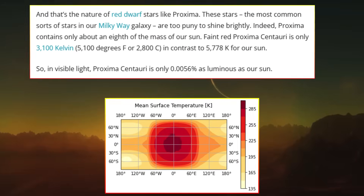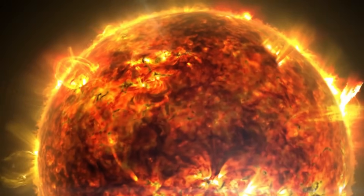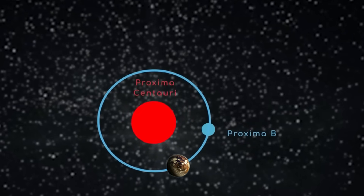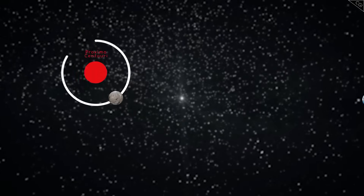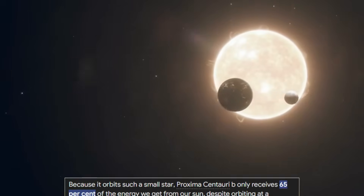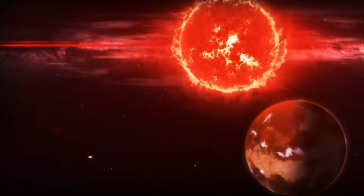After this initial active phase, red dwarfs like Proxima Centauri typically settle into a quieter phase where their radiation output stabilizes or decreases significantly over time. This creates a second phase in the planet's history where the possibility for atmospheric recovery may emerge. If Proxima b experienced volcanic outgassing — where gases like water vapor, carbon dioxide, and nitrogen are released from the planet's interior — this could have helped build up a secondary atmosphere. Alternatively, impacts from comets and asteroids carrying volatile compounds might have contributed to the formation of a new atmosphere. In addition, Proxima b could also face significant challenges due to its proximity to its parent star, as it is likely tidally locked.